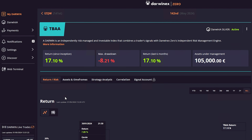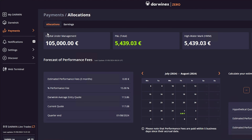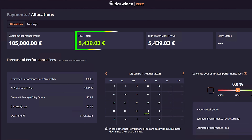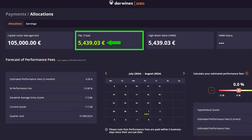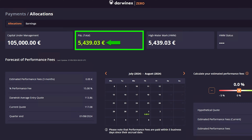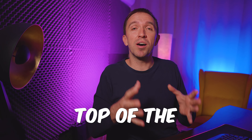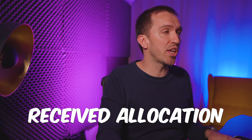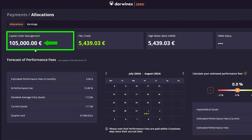If I go back to my DAWNX and click on Payments, then go to Allocations, you will see that the total profit is €5,439.03. This is the profit made on top of the allocation I received, which is once more €105,000.